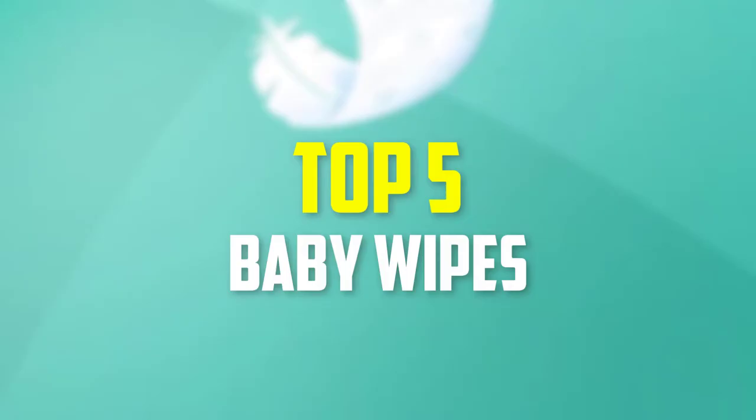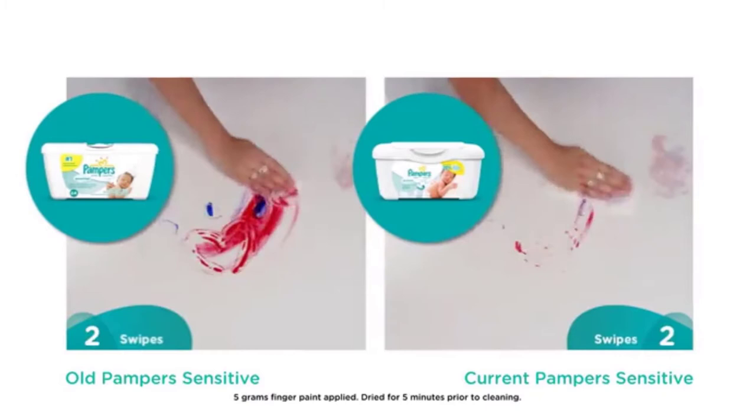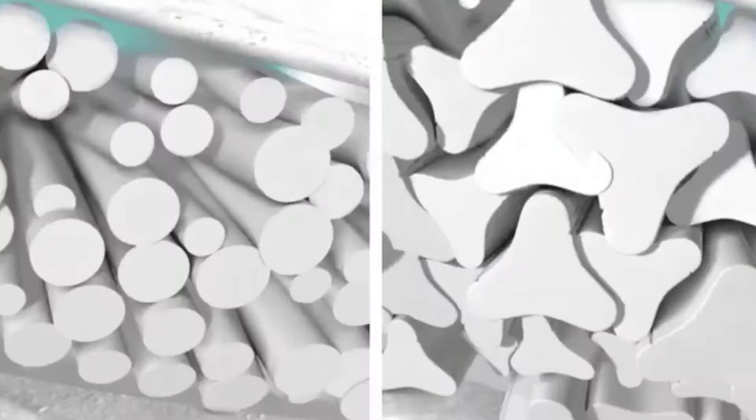Hey guys, in this video we're going to be checking out the top 5 best baby wipes that are available on the market for their true quality. I made this list based on my personal opinion and hours of research, and have listed them based on popularity, quality, price, durability, user opinions and more.